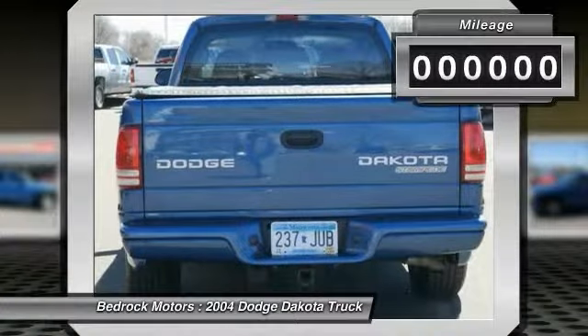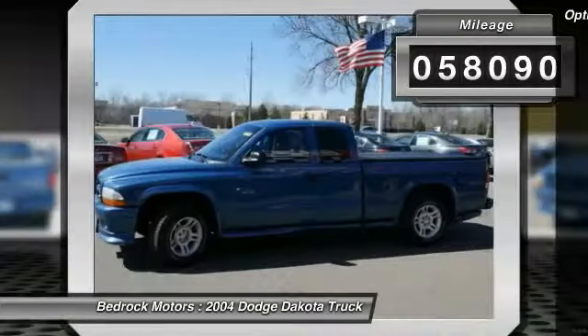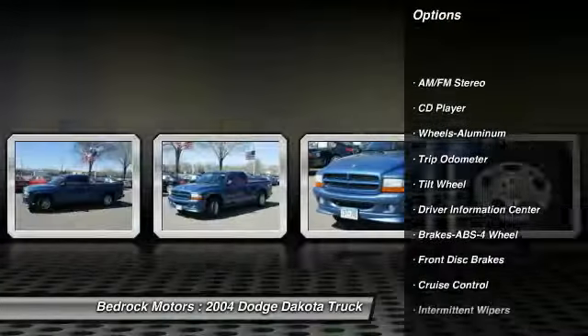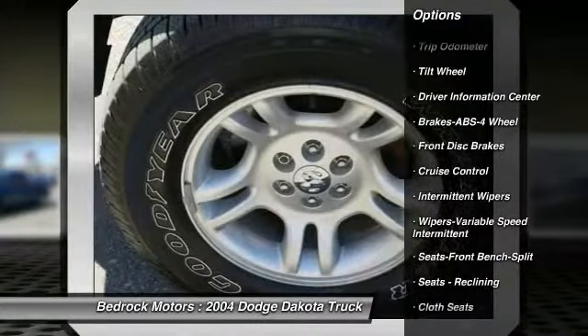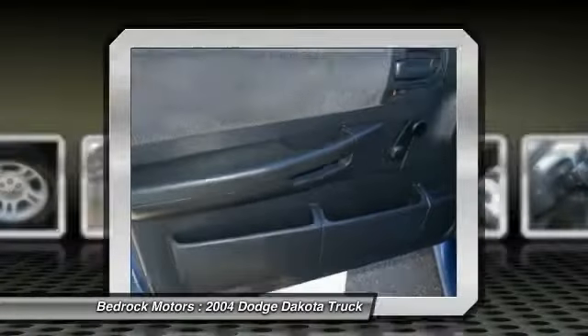This vehicle has less than 60,000 miles. Here are some of this vehicle's great options: anti-lock braking system, air conditioning, power steering, cruise control, aluminum wheels, center armrest, AM FM stereo radio, clock, tripodometer, and CD player.